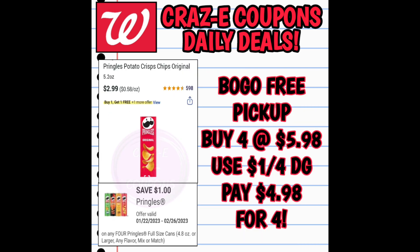If you want to do the Pringles as a pickup order, pick up a total of four — that puts you at $5.98. We have a $1 off 4 digital coupon that is working when you apply it to a pickup order. I'm not sure if it works in store, since Walgreens typically does not apply coupons to free products. However it is working as a pickup order, leaving you paying $4.98 for four.